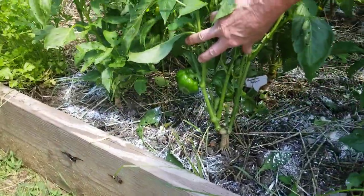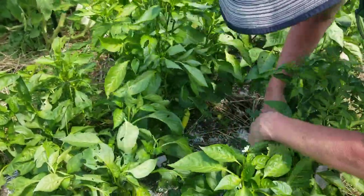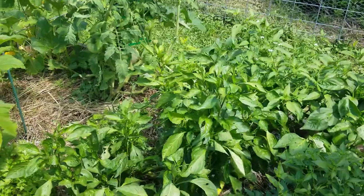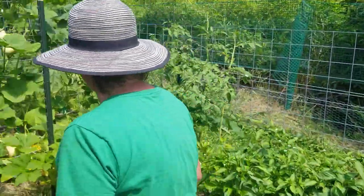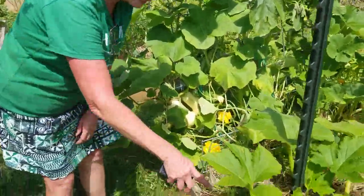I harvested a nice red one that was a bit bug-eaten. Some bananas down here are finally starting to do something. I had to thin them out and I had slugs, so I pulled all the straw out because there was too much moisture down there.